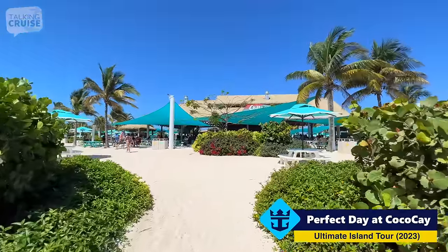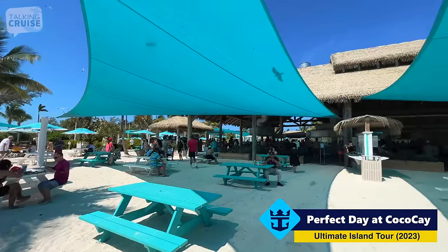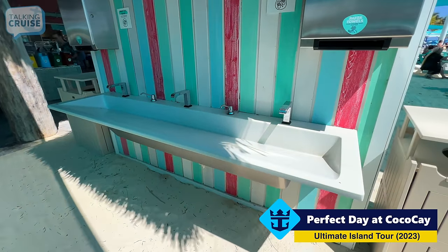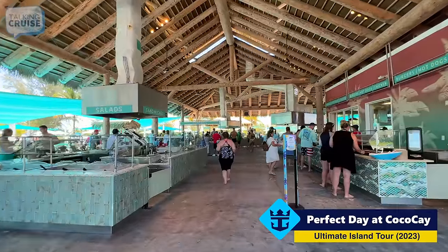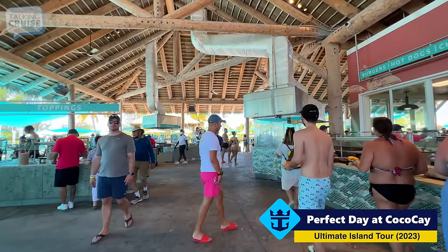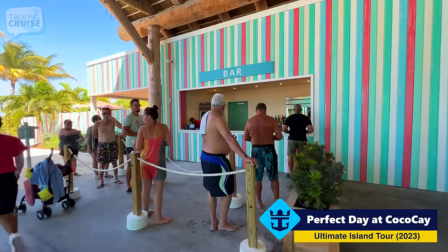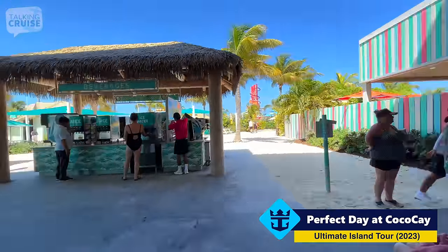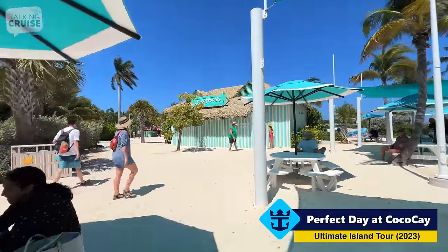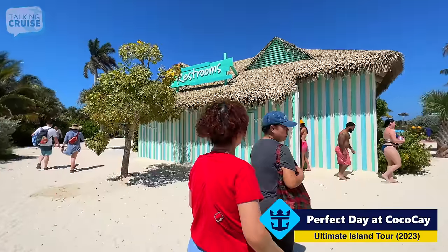Here we are at the second of the two buffets on the island — this is the Chill Grill, located right here on Chill Island, Chill Beach. There's a good amount of shade under these tarps, and you can eat at these picnic tables. Nice hand washing stations right off the beach — you don't see that everywhere. The high ceiling creates a nice draft, so there's a good breeze flowing through here, and it's wafting around the smells of all the food. Very similar to Skipper's Grill, you've got the bar on the side and a duplicate beverage and ice cream station. The restroom facilities are quite good at CocoCay — very clean, and they do frequently go in to make sure things are ready to go.